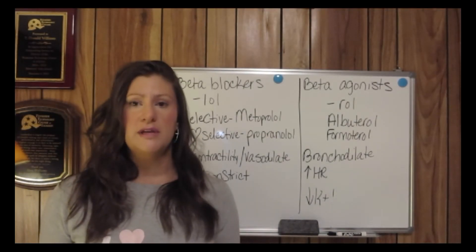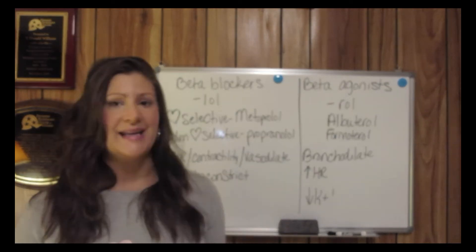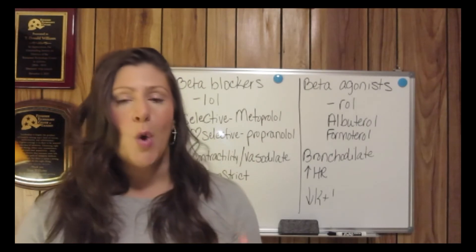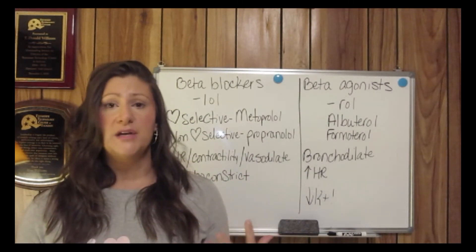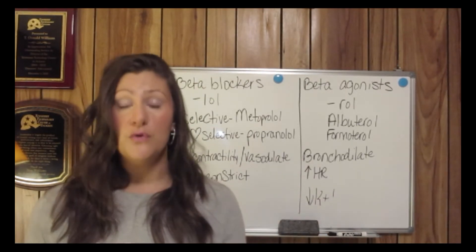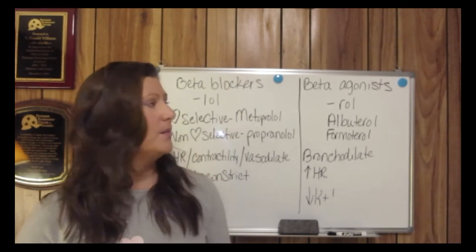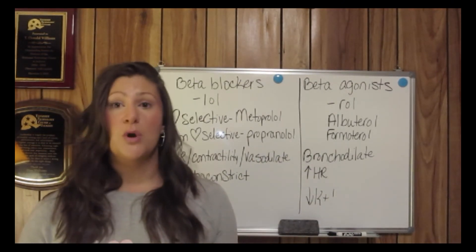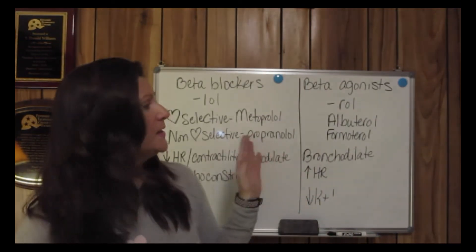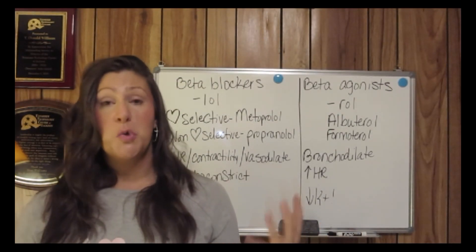You also have to monitor potassium levels in patients receiving albuterol or other beta-adrenergic agonists — they can become hypokalemic. Back when I was a new nurse in the CCU, a doctor would order albuterol treatments for dialysis patients whose potassium was critically high, because albuterol is that powerful at lowering potassium. Always remember to watch your potassium levels when giving beta-adrenergic agonists like albuterol or formoterol — anything that ends in '-rol.'